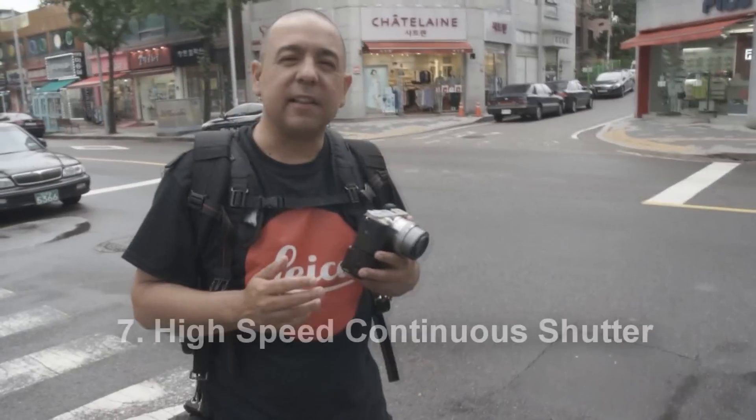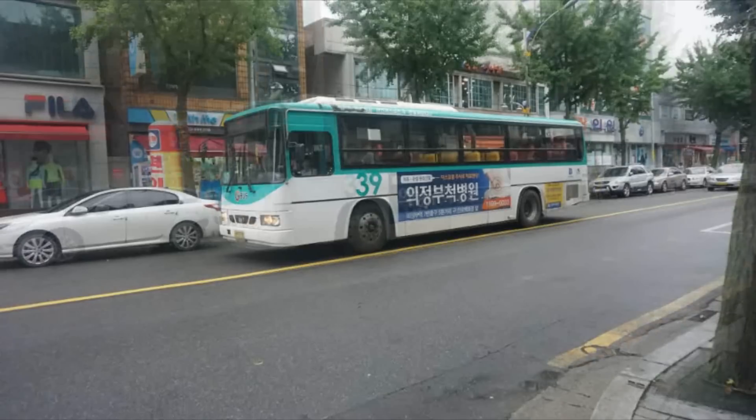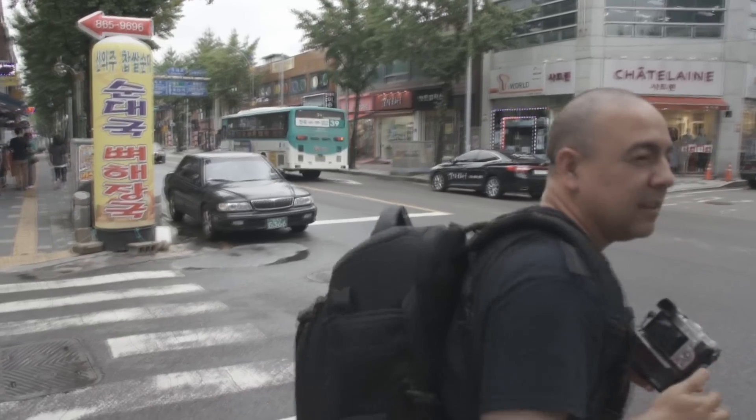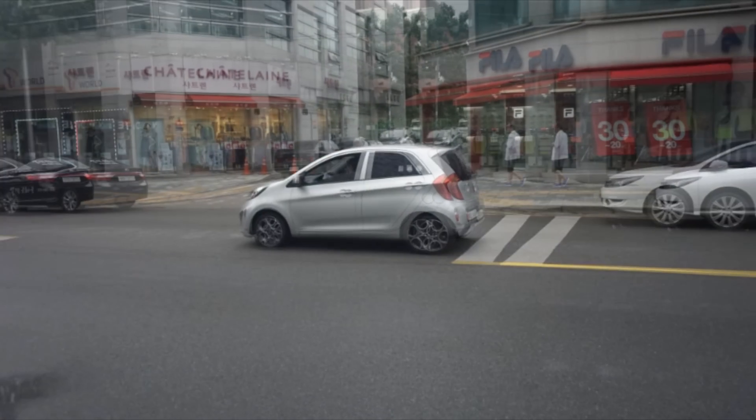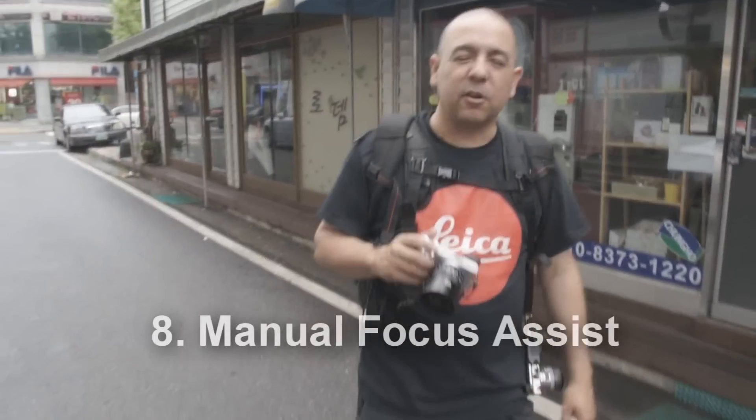Reason number seven: the high-speed continuous shutter shoots at 11 frames per second. It even adjusts focus with 179 focus points while your subject is moving. So if your kids are playing sports or a car is driving down the street, the focus will adjust and stay locked while shooting at 11 frames per second. And this is just with the kit lens — imagine when you upgrade your lenses. It's awesome.